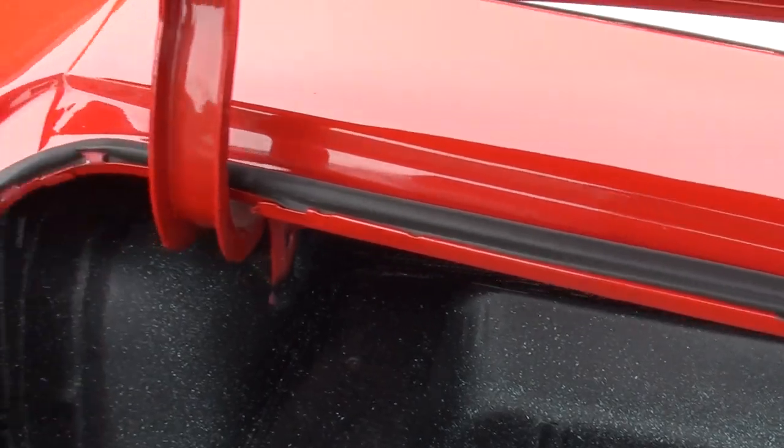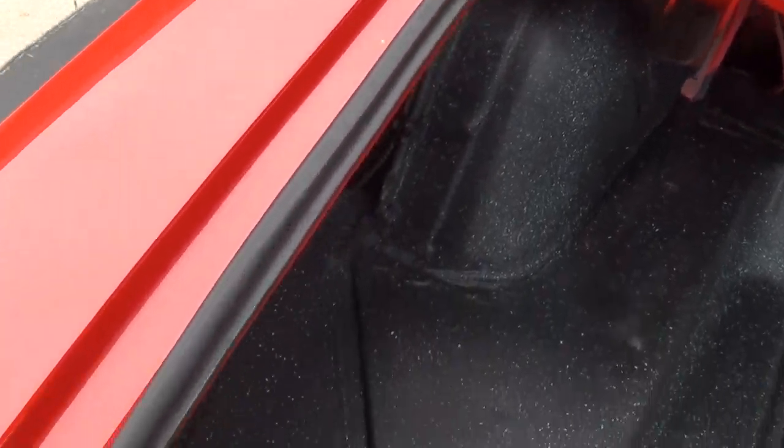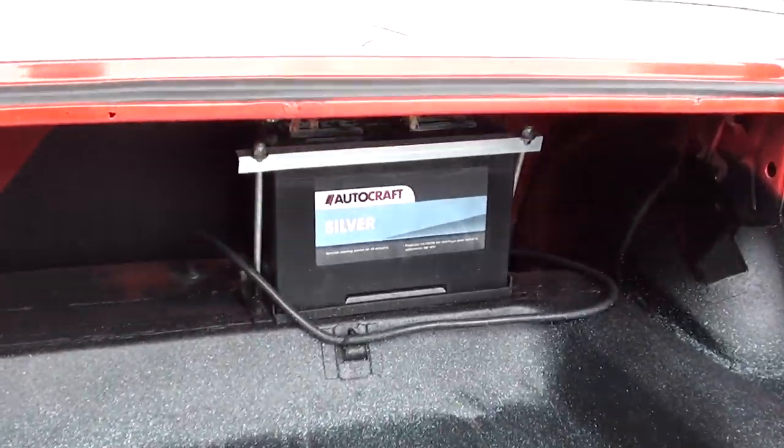Something to turn the key and take it right to the car show. It's all speckle-coated in the trunk, and they've relocated the battery.